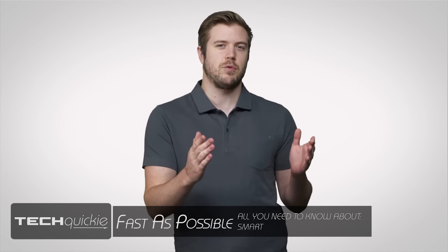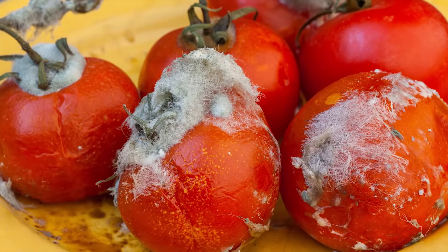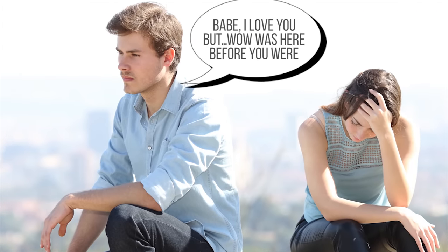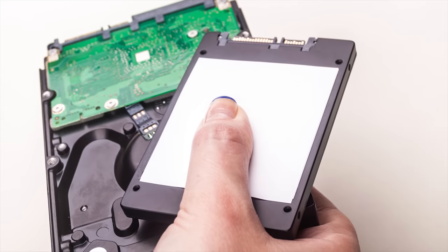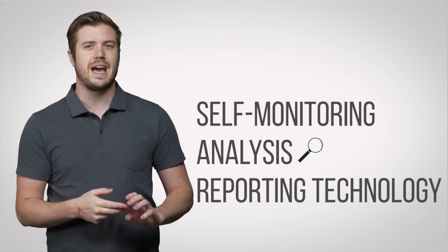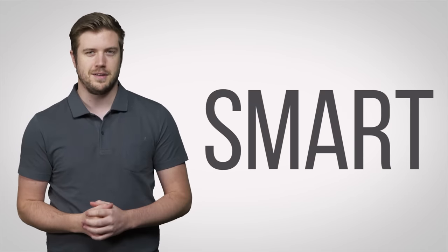Don't you wish more things in life would let you know when they are about to go bad? Like the vegetables in the back of your fridge, or that relationship that you feel a little uneasy about? Well, fortunately, most modern hard drives and SSDs are smart enough to tell you if they're at risk of dying with a tool called Self-Monitoring Analysis and Reporting Technology, or SMART — pun intended.